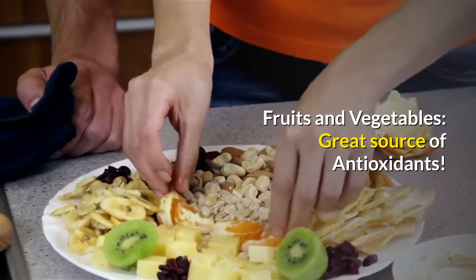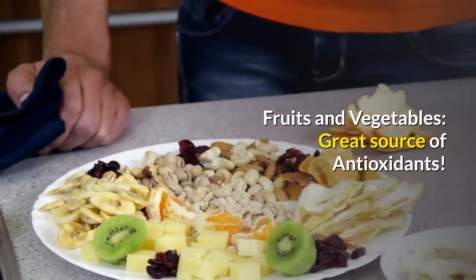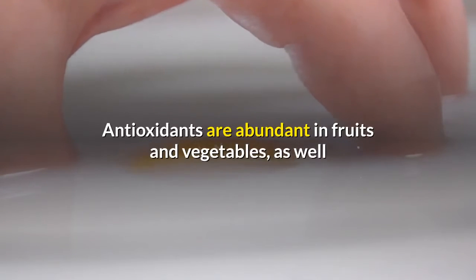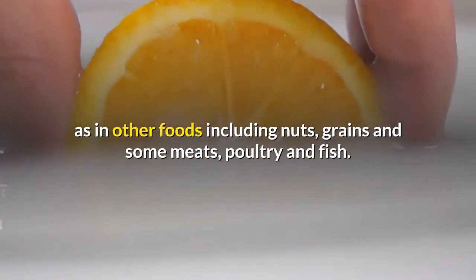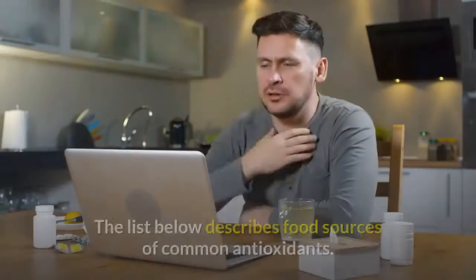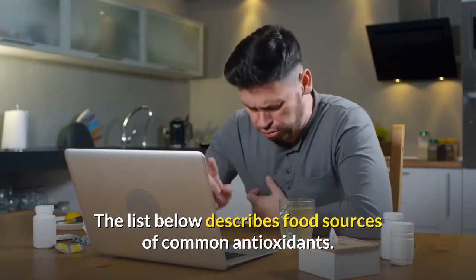Fruits and vegetables are a great source of antioxidants. Antioxidants are abundant in fruits and vegetables, as well as in other foods including nuts, grains and some meats, poultry and fish. The list below describes food sources of common antioxidants.